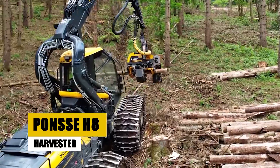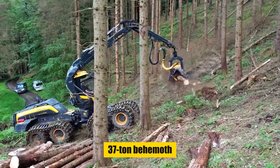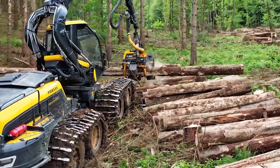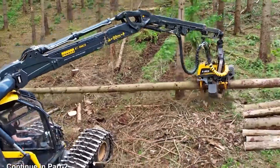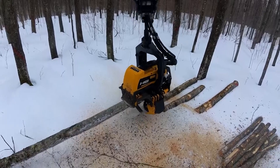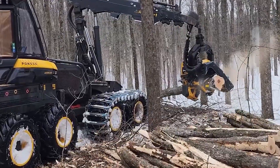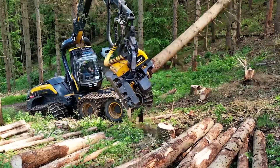At number four we have the Ponce H8 Harvester. In the realm of giants, the Ponce H8 harvester stands as a titan — a 37-ton behemoth powered by a 410-horsepower engine. Its heavy-duty head with a 740-millimeter opening tackles logs of all sizes, making quick work of even the most gnarled and stubborn giants. But brute force is only half the story — the H8's intelligent control system and advanced sensors adapt to each log, ensuring minimal waste and maximum yield.